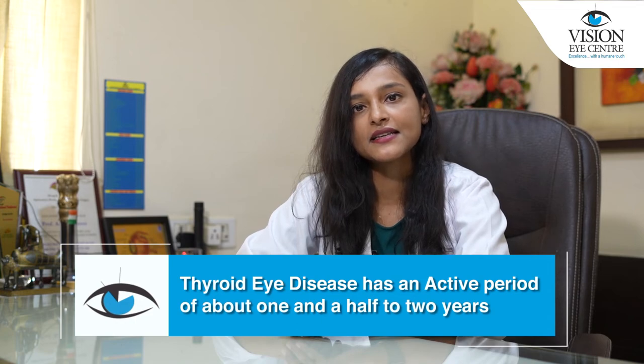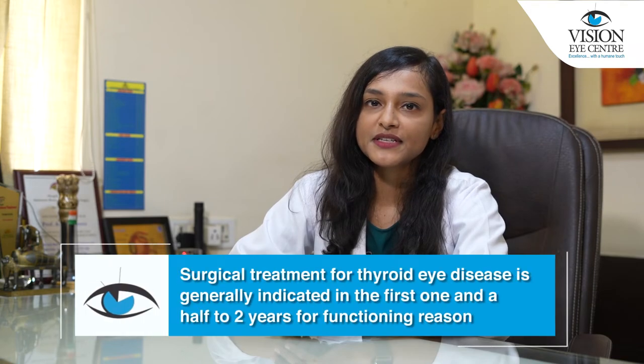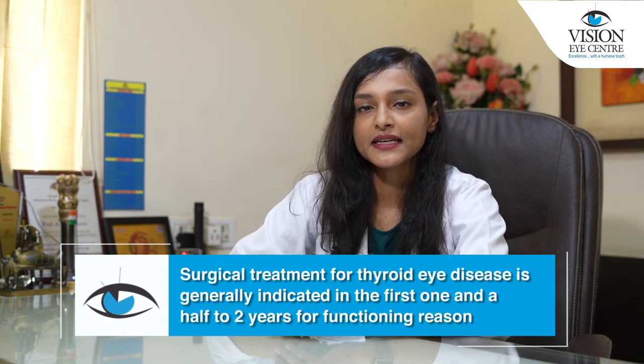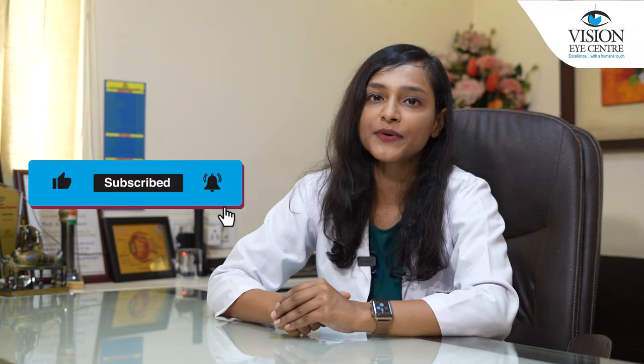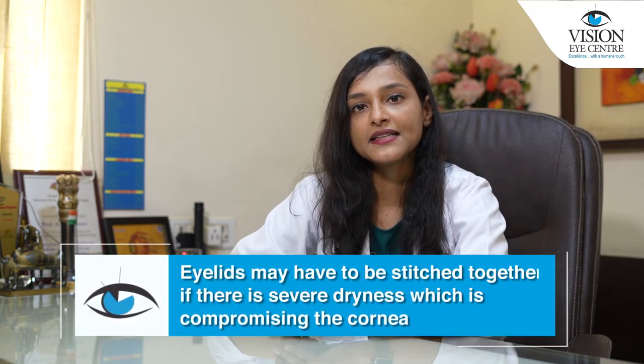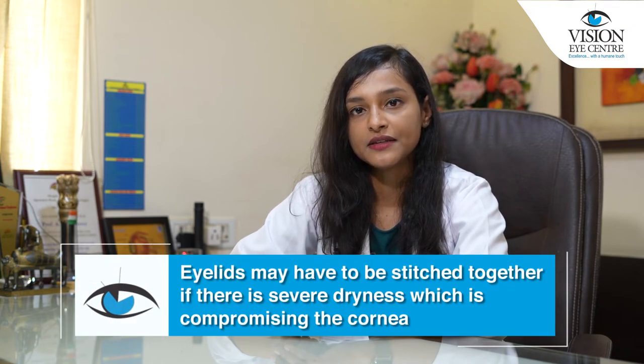Thyroid eye disease has an active period of about one and a half to two years. Over this period, it is important to keep monitoring the patient. Surgical treatments are generally indicated in the first one and a half to two years for functional reasons — for instance, when severe compression on the optic nerve reduces vision and a surgical decompression of the bones around the eye needs to be performed. Also, the eyelids may have to be stitched together if there is severe dryness compromising the cornea.